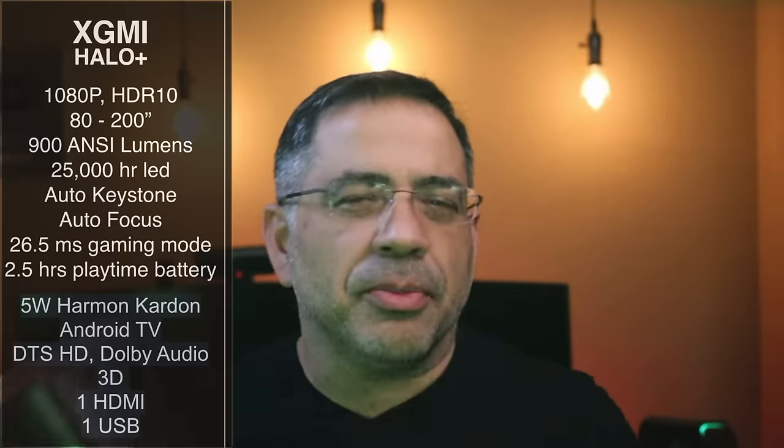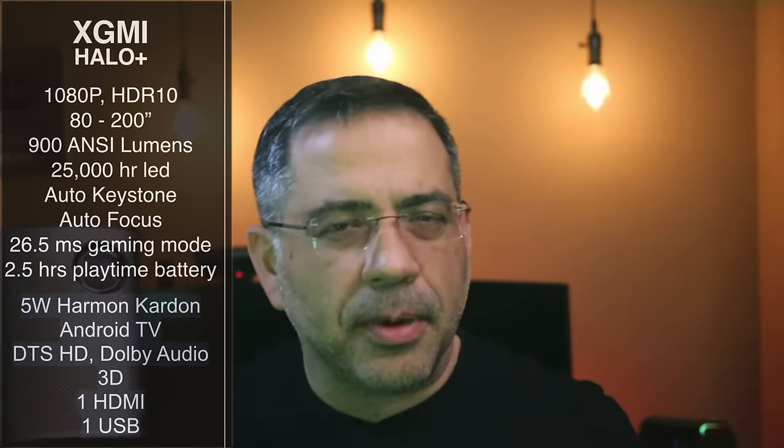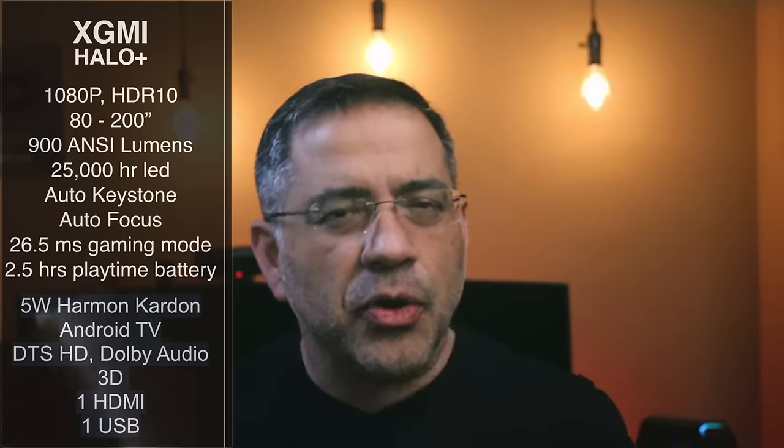This is the X-Jimmy Halo Plus — 1080p, with an 80 to 200 inch image. We're taking a look at the X-Jimmy Halo Plus. It's a 1080p projector with HDR10 that has the ability to project anywhere from 80 to 200 inch screens. We're talking 900 ANSI lumens.